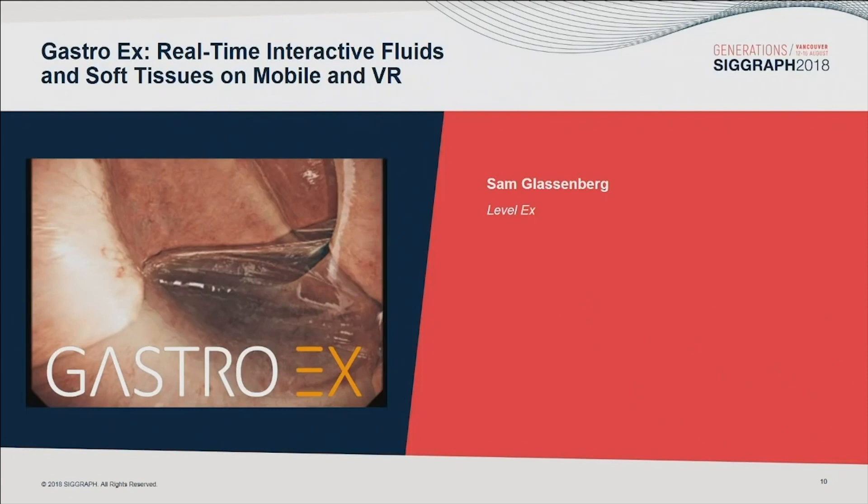Sam is the CEO and founder, and Andy is the development lead. These guys have spent their careers in the games industry at places like LucasArts, Microsoft DirectX, and Phosphor Games. Now at LevelX, they are unleashing all that tech and know-how on unsuspecting doctors, including some novel real-time fluids and soft-body approaches.